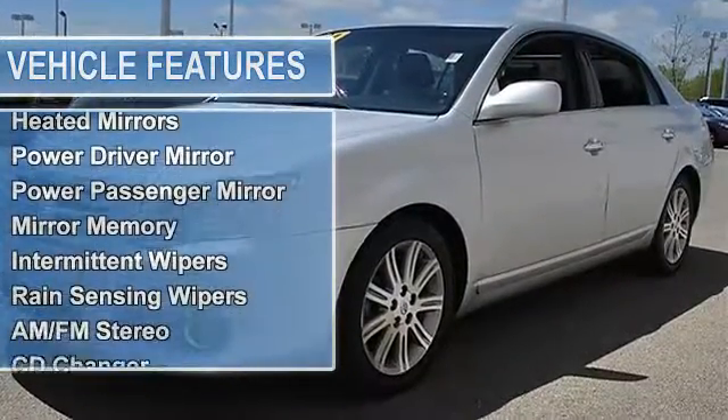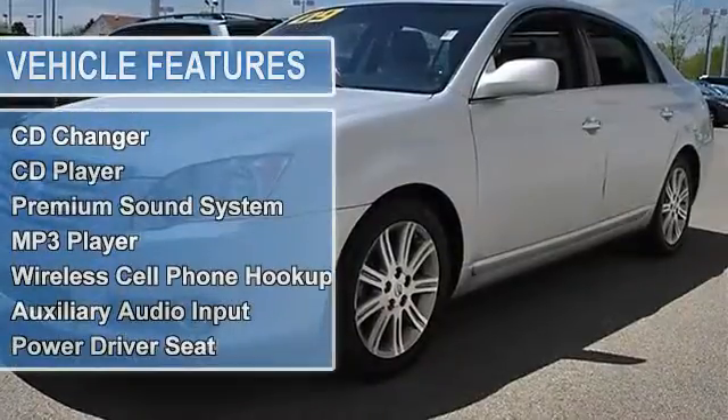Auto on headlights, HID headlights, auto off headlights, fog lamps.